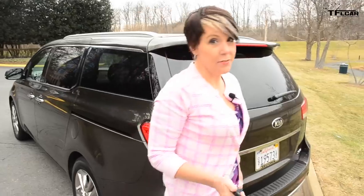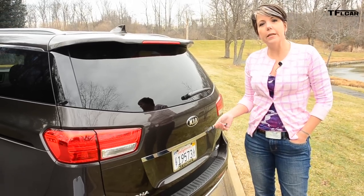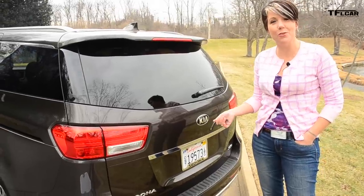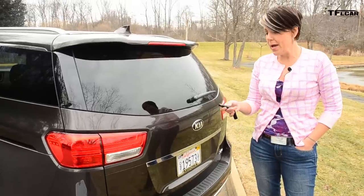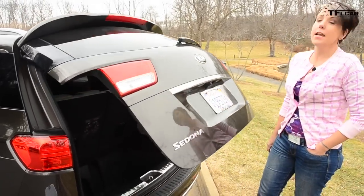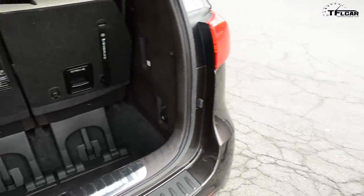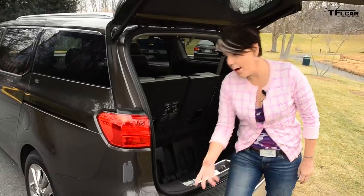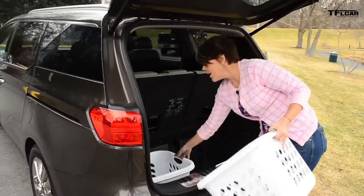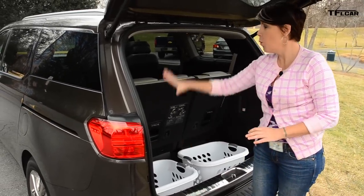Kia has a magic liftgate where if I stand behind it with the fob for three seconds, it'll open — but this never works for me. I do have a button I can press and hold. With the third row seats folded up, I've got 33.9 cubic feet of space, mostly because of a super deep well here. Using my laundry basket rating with the maximum amount of passengers, I'm able to get two laundry baskets back here — though I think that's kind of an unfair rating because there's definitely way more space.